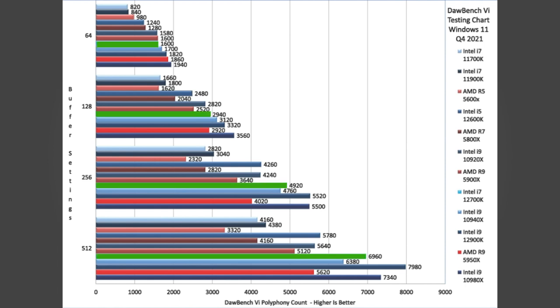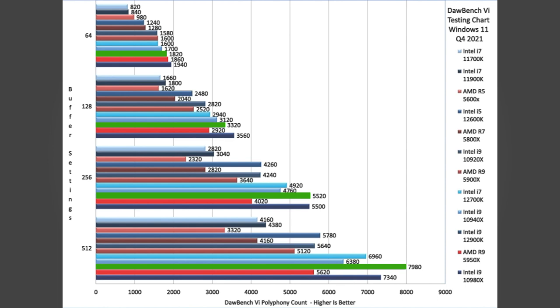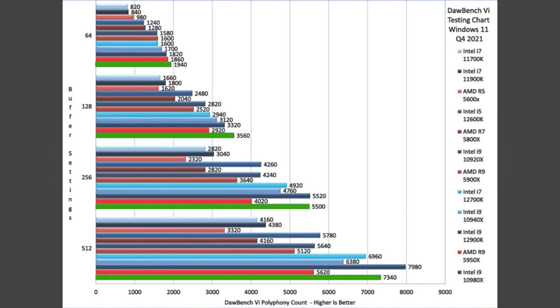Even the i7 12700K is nudging past the 5950X at everything but the smallest buffer. That just leaves the 12900K way out in front, toppling even the costly 18-core 10980X at the larger buffers.